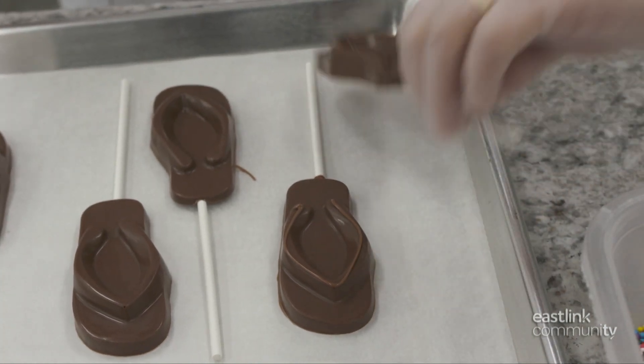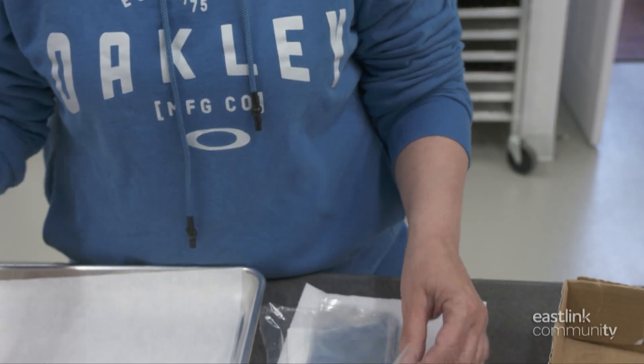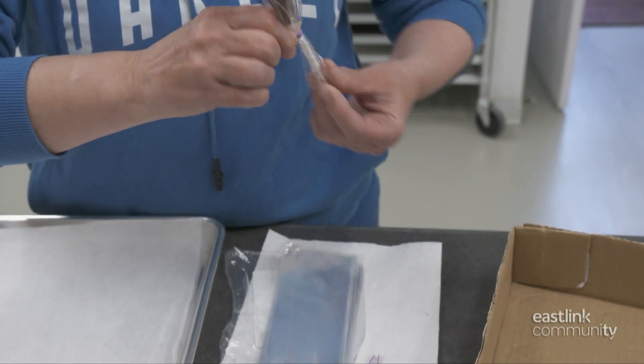For the finishing touch, the chocolate pop is dipped in multicolored sprinkles. It's then off to packaging, where they're wrapped individually in cellophane bags and sealed with a twist.